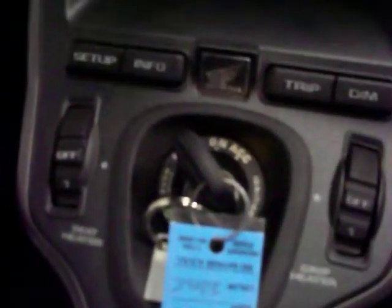Like I said, you have your radio, all your CV controls. The bike has cruise control and reverse.